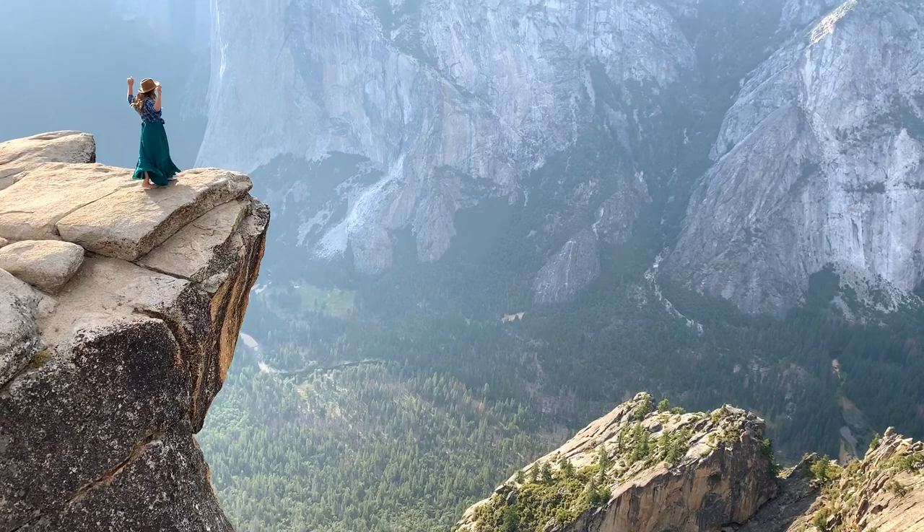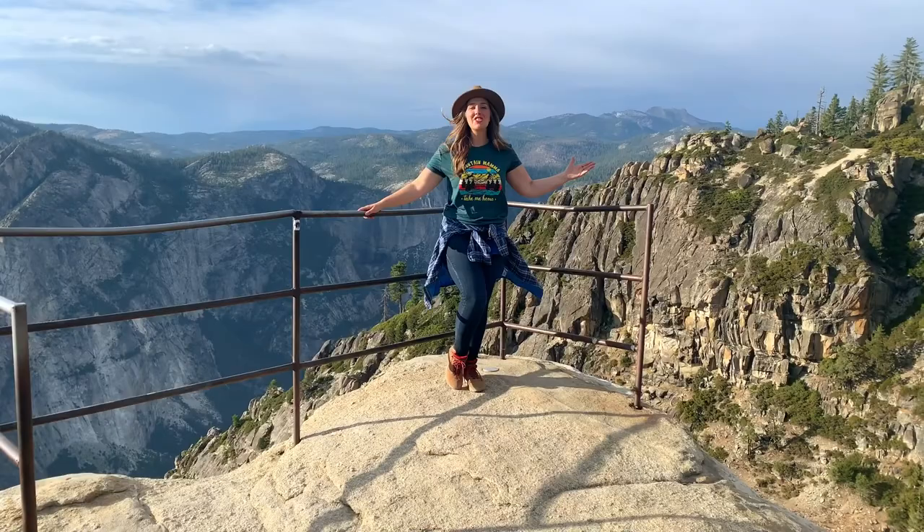Thanks for joining me here today at Taft Point. For more information, see my blog post at FlyingDawnMarie.com. And if you enjoyed this video, make sure to like and hit that subscribe button. Until next week, I hope you find adventure and encouragement wherever you go. Bye!